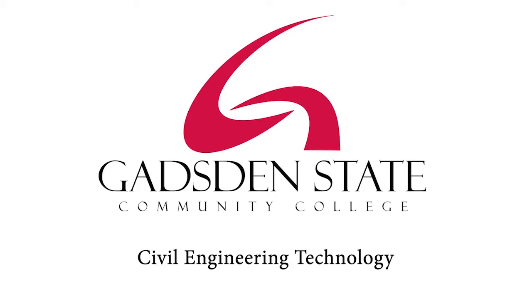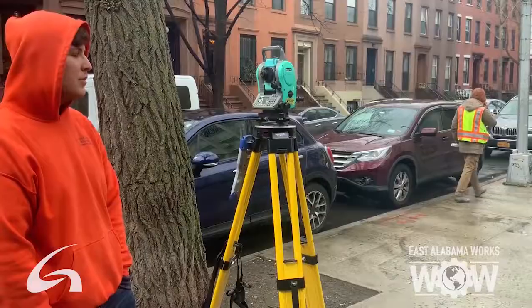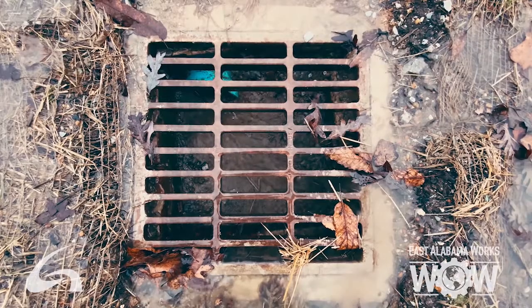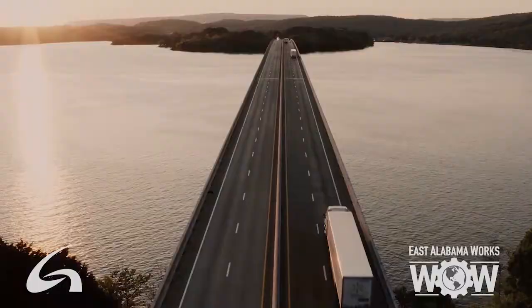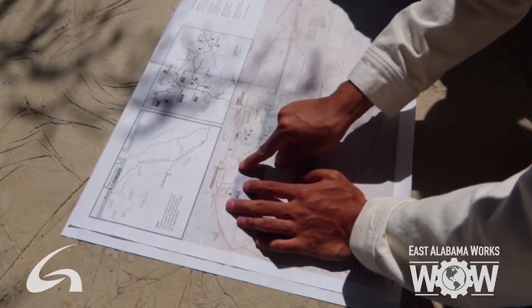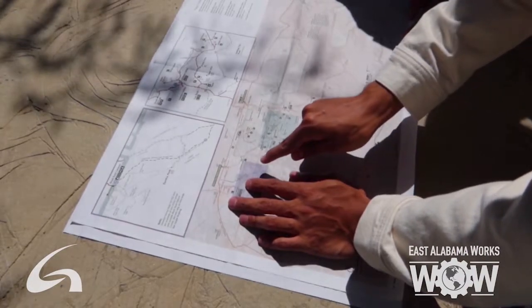Civil engineering differs from other engineering professions in that we focus mainly on infrastructure. So if we're talking about roads, bridges, canals, pipeline systems for waterways, fresh sewer water — we have to dispose of and collect fresh water for the community. So it all ties back to building infrastructure for the community and making people's lives better.